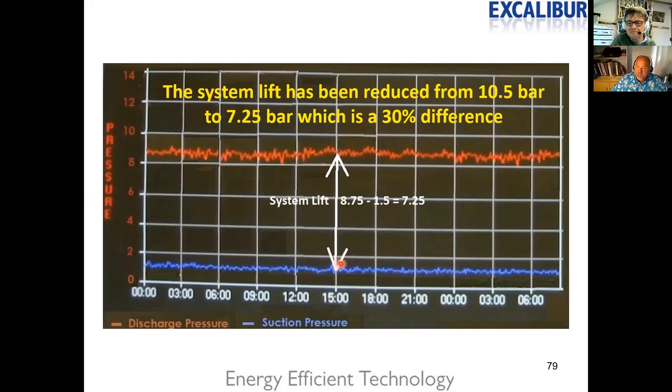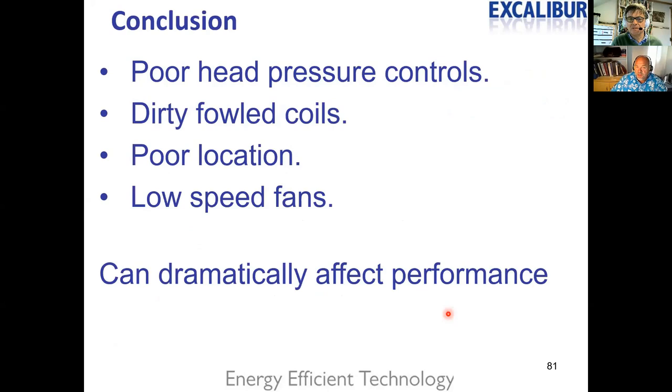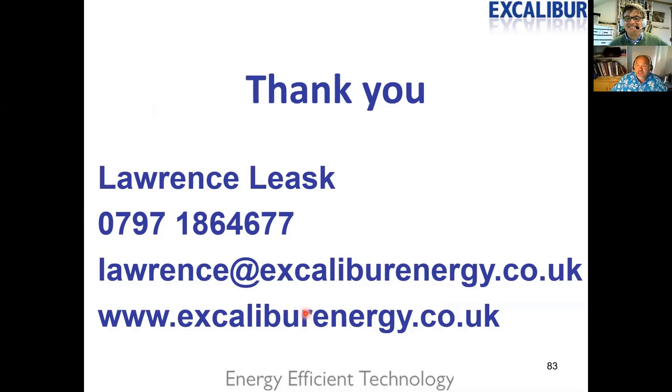The system lift is reduced from 10.5 bar to 7.25 bar — about a 30% difference in compressor workload. There are additional benefits from operating compressors under more stable conditions without dramatic pressure changes. The client appointed independent M&V specialists who confirmed the calculations were correct — no noise issues were measured, the client decided not to reinstall baffling, and the return on investment was about 38 months. In conclusion: poor head pressure controls, dirty condenser coils, poor chiller location, and non-variable-speed fans can dramatically affect performance and create the perfect storm.